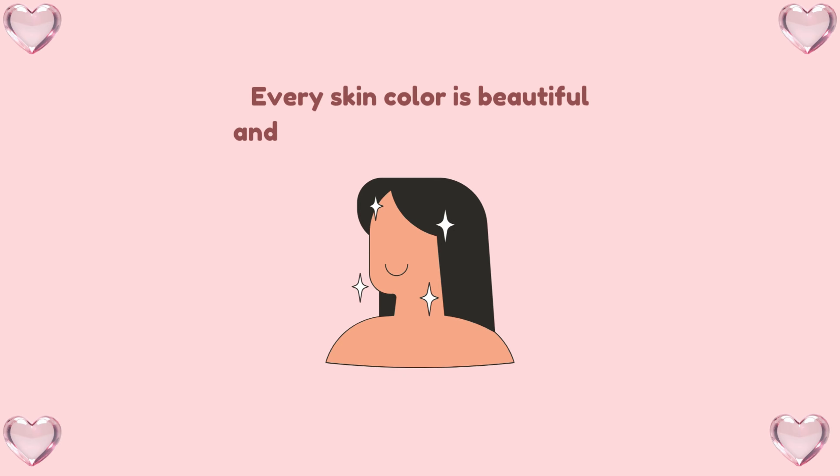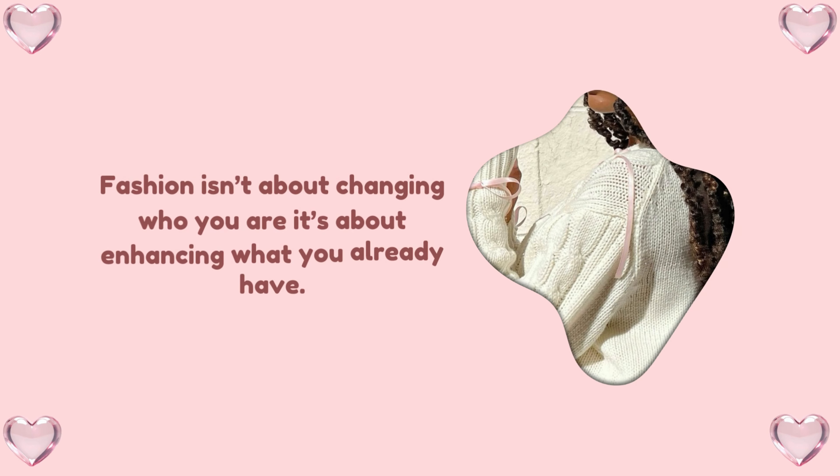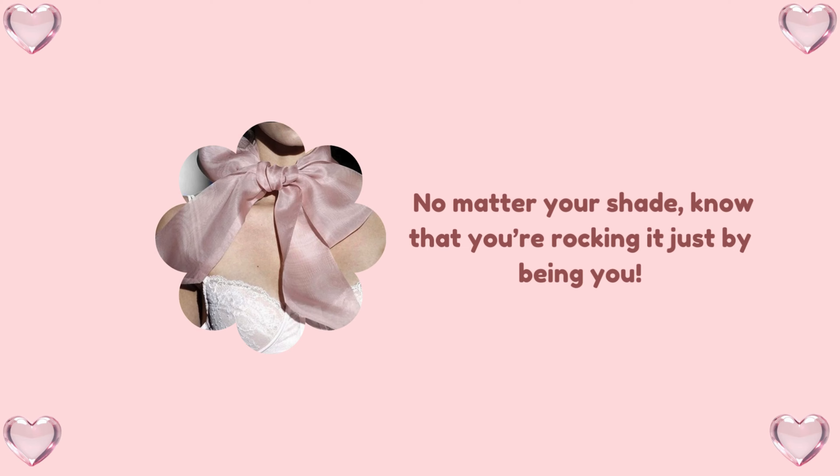Now, before we dive in, let's get one thing straight. Every skin color is beautiful and deserves to be celebrated. Whether you're light, medium, or deep-toned, the key is to embrace your natural glow. Fashion isn't about changing who you are — it's about enhancing what you already have. So no matter your shade, know that you're rocking it just by being you.